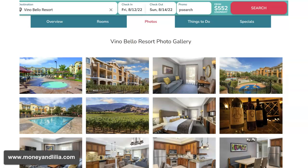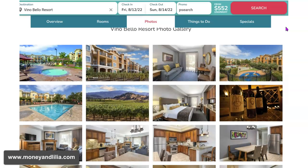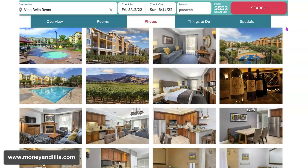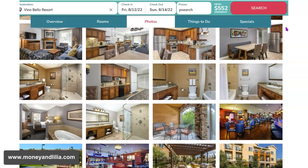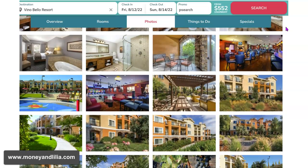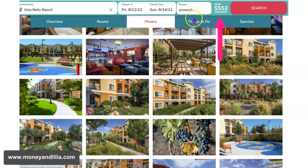Here's another resort — the Vino Bella Resort in Napa, California. Wine country. The Vino Bella is not just a little motel; it is a huge resort with a lot of amenities, free parking, and the rooms are condo style, meaning you have a full kitchen. Look at how beautiful this is. This is for the weekend of August 12th, and the rack rate is $552 per night. So for two nights, the price is over $1,000.